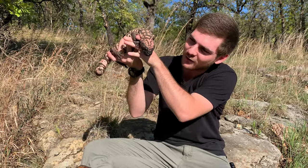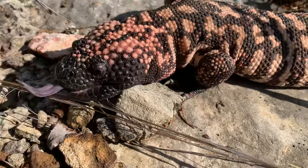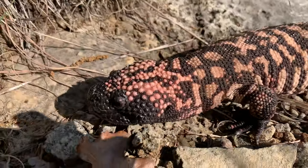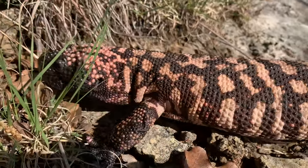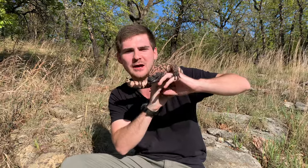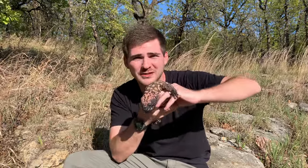See him flashing that tongue — that is actually one of the main ways that these animals get around. He's taking in all sorts of information into an advanced olfactory system to help him pick up signals about food, perhaps mates, maybe even predators in the area.